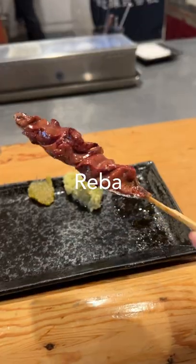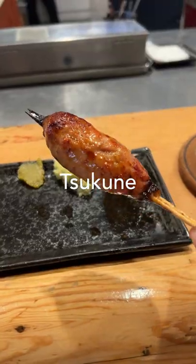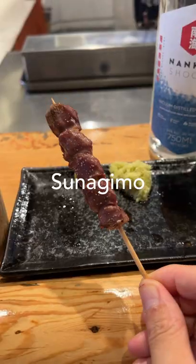First up, wasabi tenders. Liver — nice and creamy. We got tsukune, hot and fluffy. Gizzards — mmm, soft.